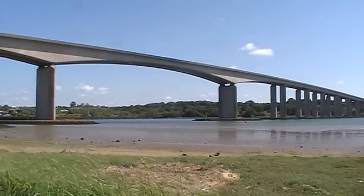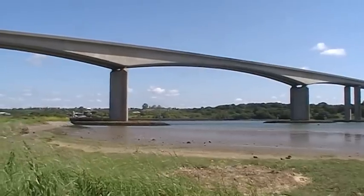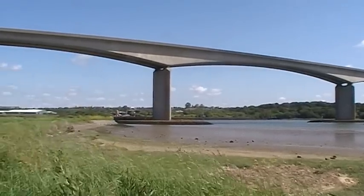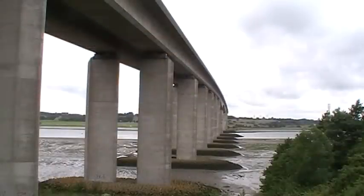In fact, the central span of the bridge at 190 metres was the largest concrete box girder structure in Europe at the time it was finished in 1982. The bridge itself is 1,287 metres long and is actually two bridges side by side — and underneath you can see the gap between them.